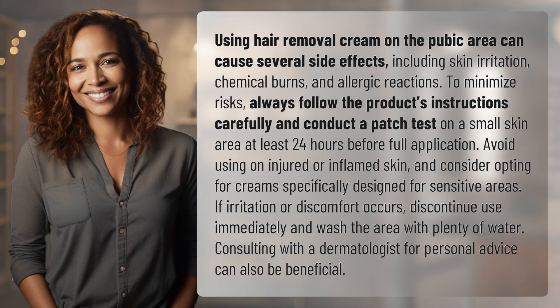Using hair removal cream on the pubic area can cause several side effects, including skin irritation, chemical burns, and allergic reactions.